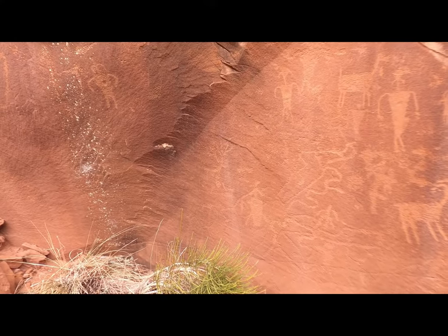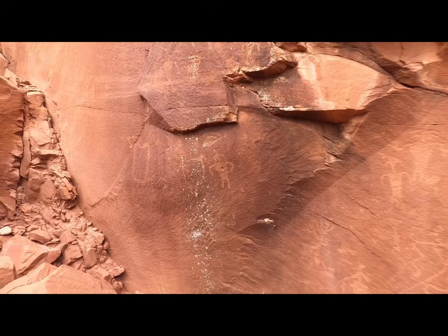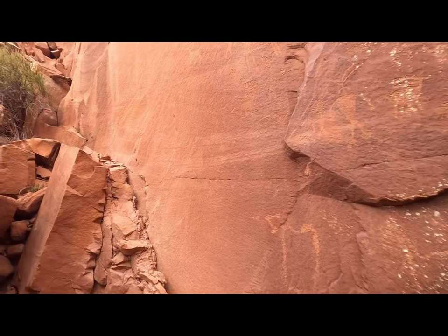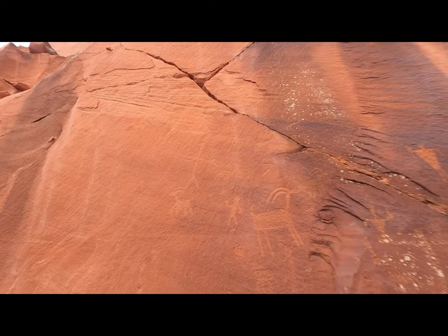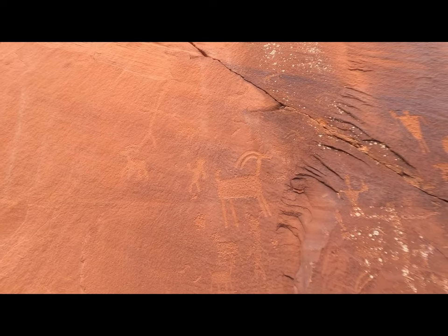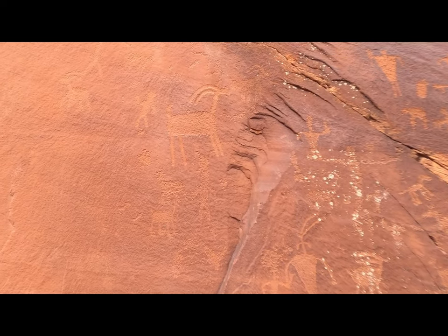I imagine if you knew how to read it from left to right, this probably left some vital information. This is the largest set of petroglyphs I've ever seen — not that I'm an expert. Up here it starts with this humanoid, then these humanoids, and then there's that little dude.